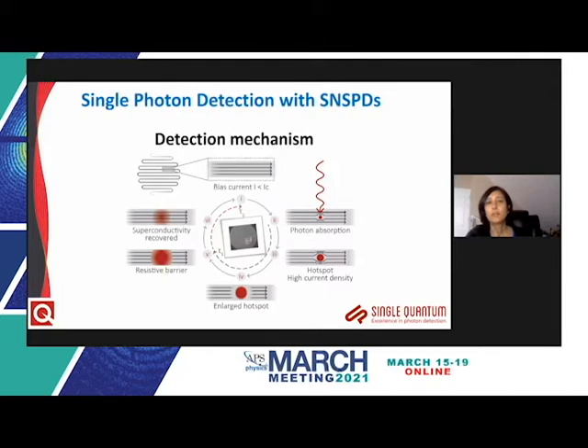The nanowire is biased at a current just below the critical current of the superconductor. When a single photon is absorbed, it breaks up the Cooper pairs in its vicinity and renders a small region resistant. The supercurrent is diverted around this resistive hotspot, exceeding the critical current density and causing the hotspot to grow into a resistive barrier. This quantum phase change is large and easily detected at the nanowire leads. After the barrier forms, superconductivity is recovered within a few nanoseconds, and the system is ready to detect the next photon event.